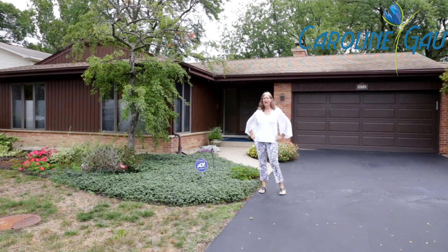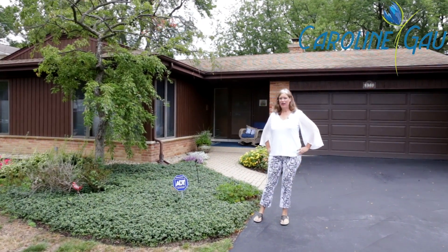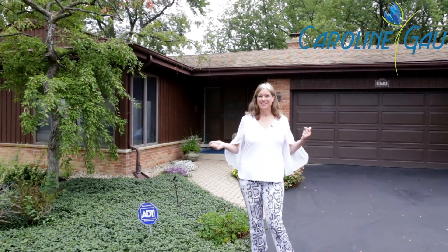Welcome home to 875 Apple Tree Court in Northbrook. This charming three-bedroom two-bath home boasts natural light on a cul-de-sac and an amazing yard.